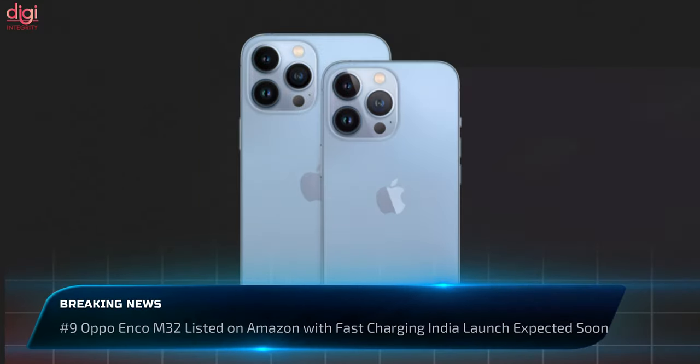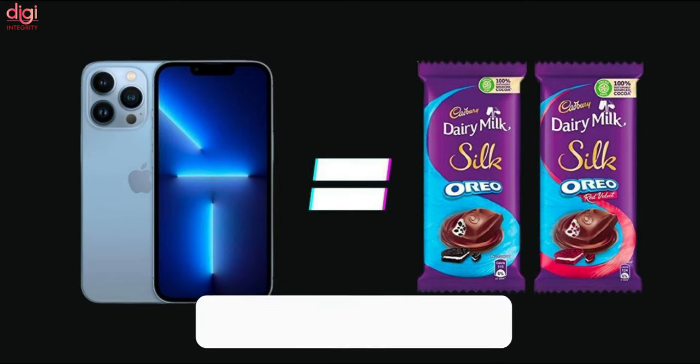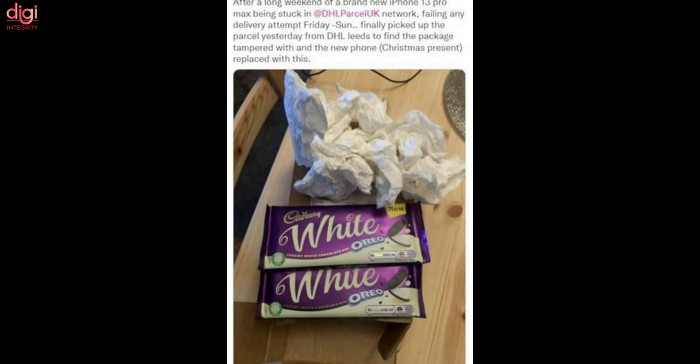Another e-commerce delivery gone wrong has surfaced: a buyer received two Dairy Milk Oreo chocolates instead of the iPhone 13 Pro Max he had ordered, with the package also including some toilet rolls. The person ordered the iPhone 13 Pro Max worth around £1,045 (approximately Rs. 1 lakh) and had been chasing the delayed delivery for two weeks. He collected the parcel in person from the DHL warehouse in West Yorkshire, only to find two 120g Dairy Milk Oreo chocolates and toilet paper instead of his phone.